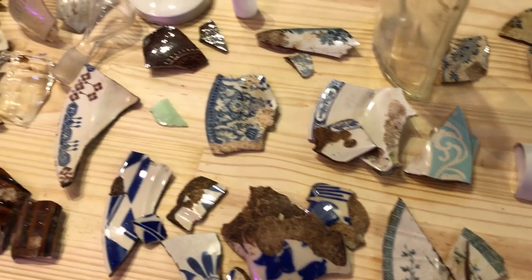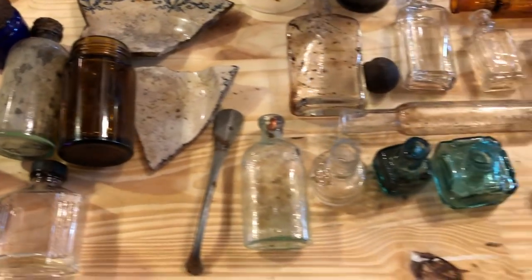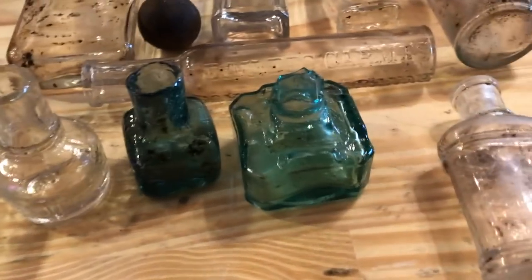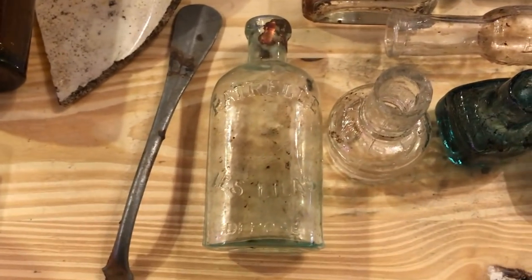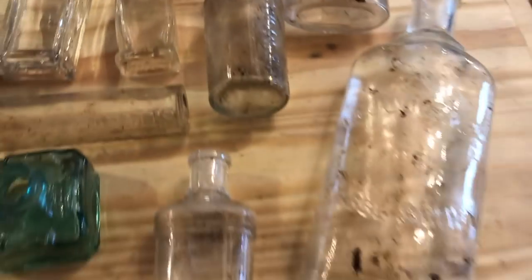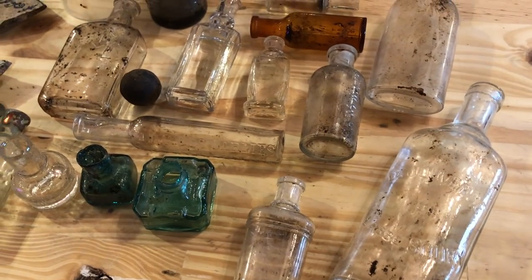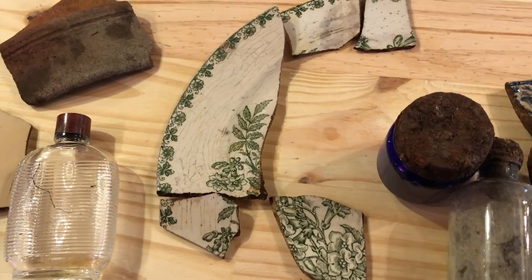We have a lot of pottery and plates, a nice cork top — and a bunch of bottles. These are my finds: I have several inkwells — look at those, they're beautiful — three of them there. Some perfume bottles and medicine bottles — lots of awesome stuff. And we only had a few hours to dig, so I'll definitely have to come back. These are Zoya's finds — she found a bunch of plates and she's going to put these together and make some artwork out of them.